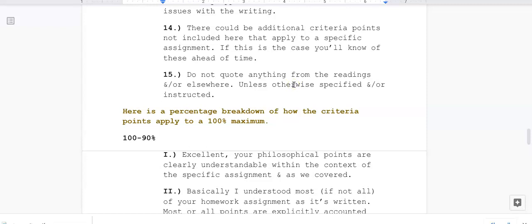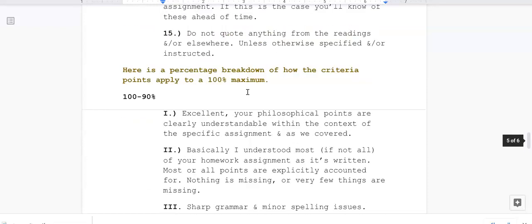Fifteen: do not quote anything from the readings. I already know what these philosophers write. What is important is how you understand them, not how well you can quote. Students often quote thinking the philosopher states it better than they do — but I know what is written. Your own writing is what I am grading, unless otherwise specified. Sometimes I might ask you to quote things, and we will take it from there.